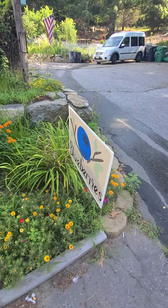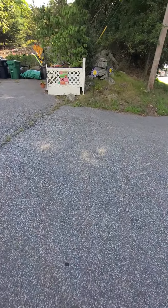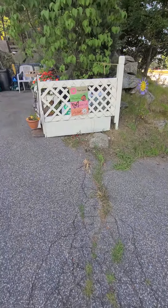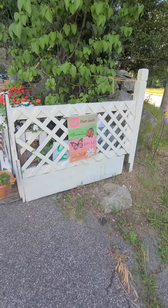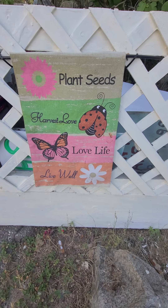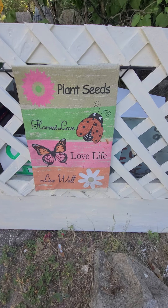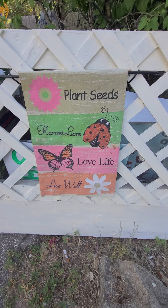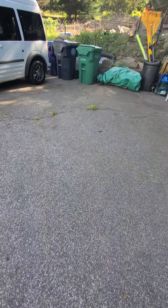Maybe this year after the daffodils go by, I'll come up and separate them a little bit, make that look a little bit better. So that's good. The plant stand is open for sure today.